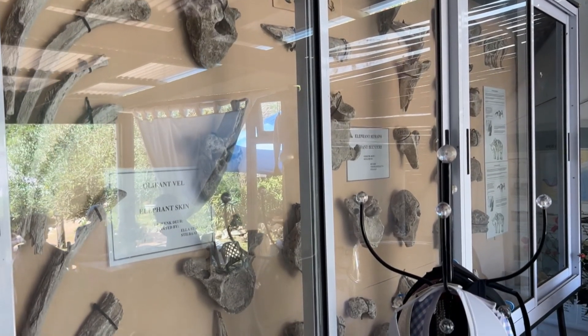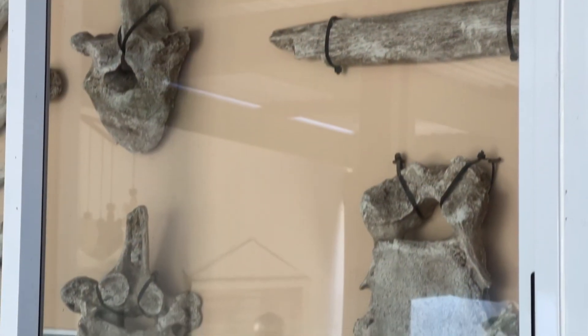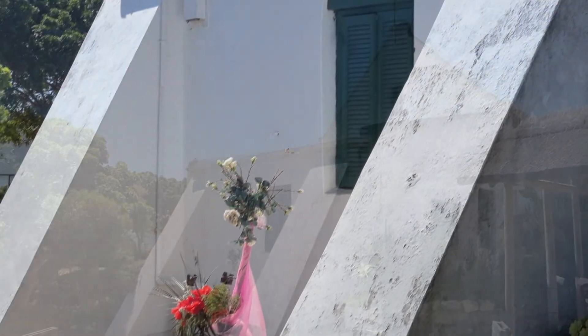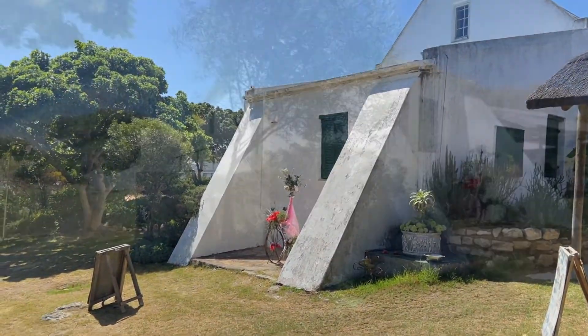The elephants would come and scratch their bodies against the walls, and if it wasn't for this wall-supporting design, the elephants would push the houses over. The story of elephants roaming this area is proven by all the elephant bones that were found around here.